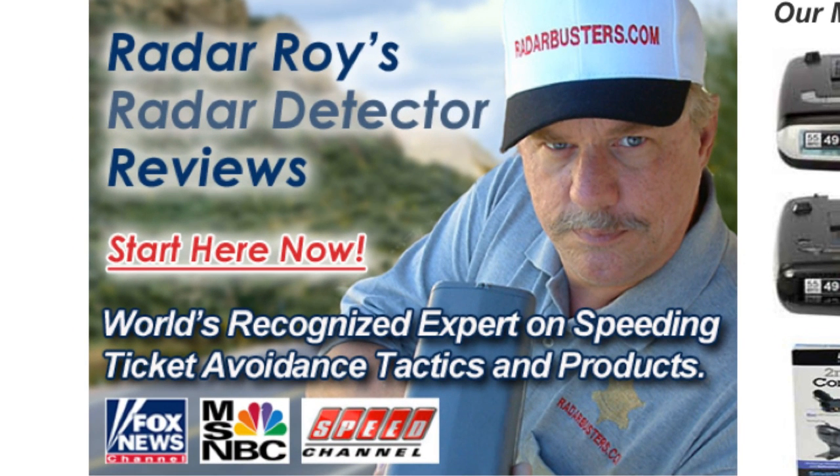Thank you for watching, and please remember: drive safe, drive smart, but most of all drive protected.